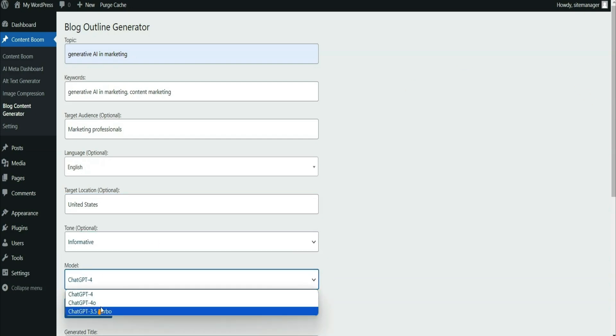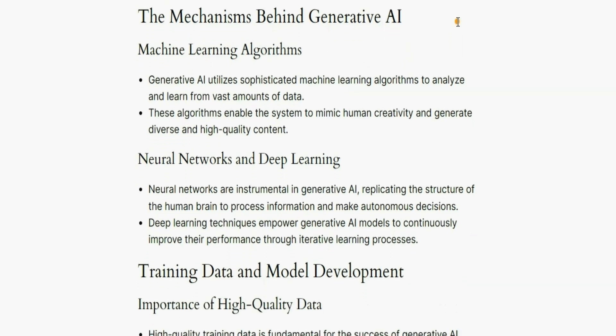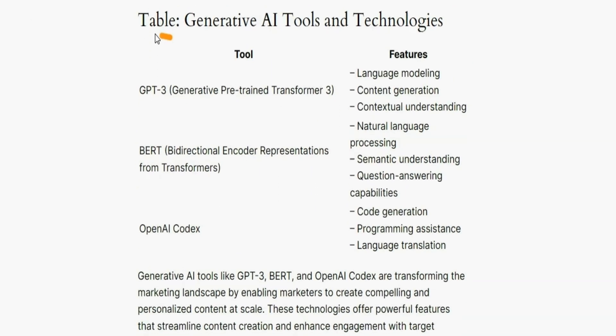Add the topic, keywords, target audience, language, and boom! You'll have fully optimized content that's ready to drive premium traffic to your site.